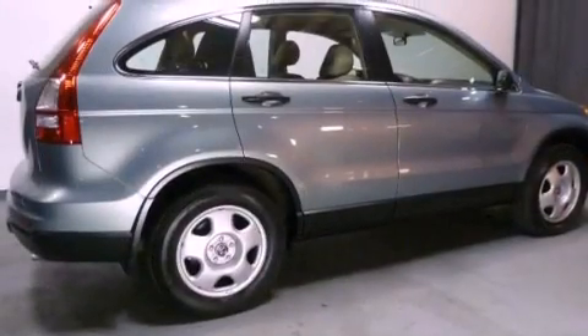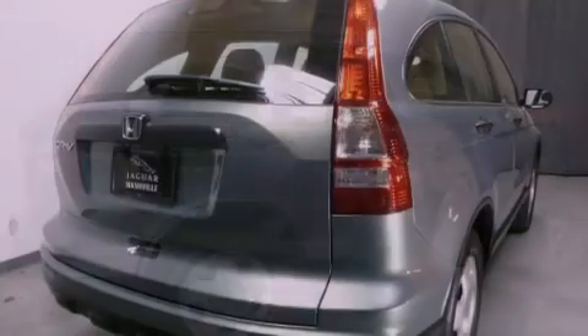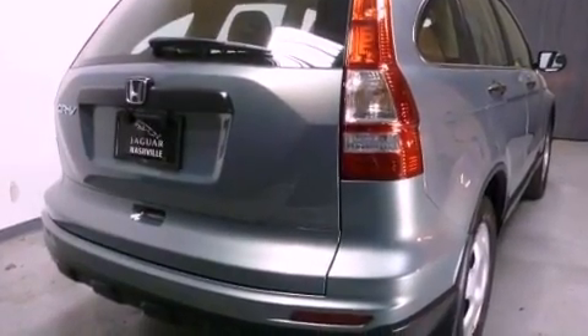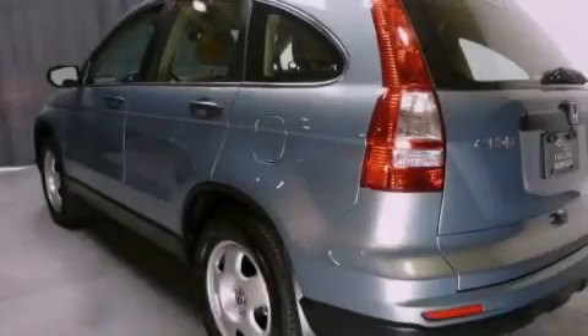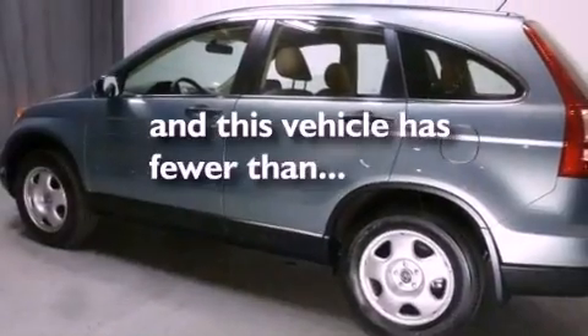Features include air conditioning, a split folding rear seat, cruise control, a CD player, a passenger side vanity mirror, traction control, an anti-lock braking system, a rear window defroster, and this vehicle has less than 17,000 miles.